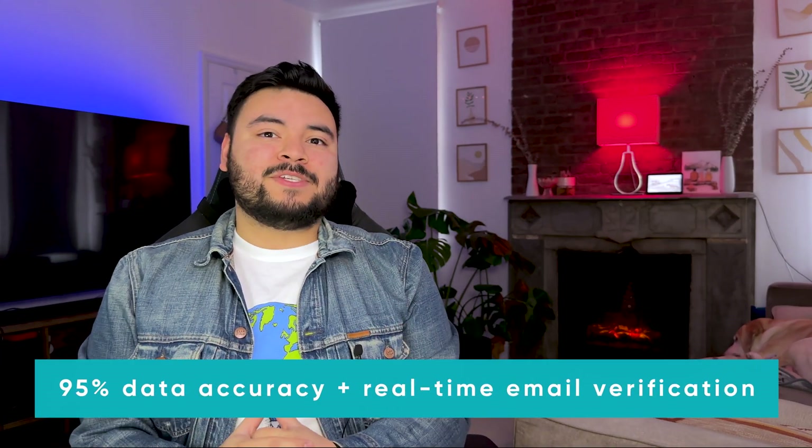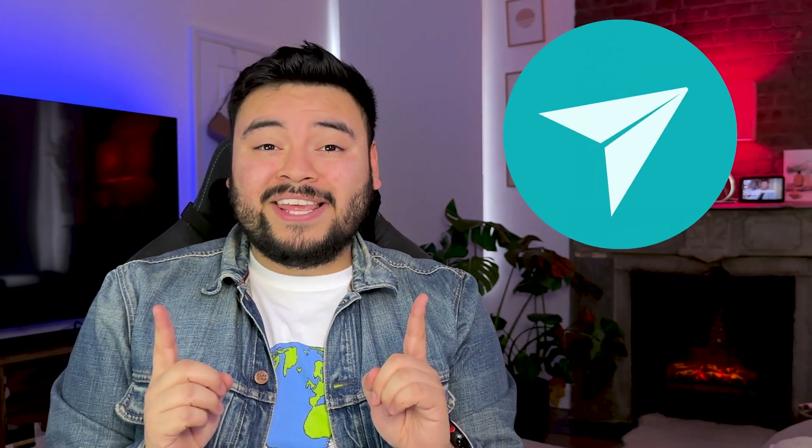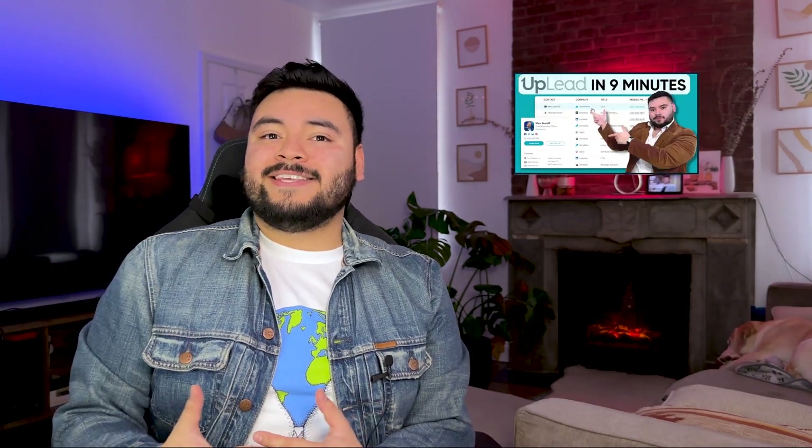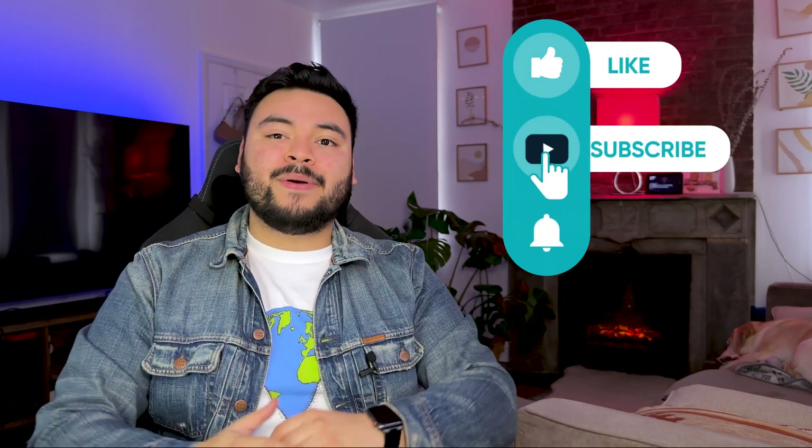By the way, we guarantee 95% data accuracy and real-time email verification. So after pulling a list of over 600 logistics companies and setting the emails up, we were ready to hit send. You can learn more about how our platform works in this nine-minute detailed tutorial. And make sure to give this video a thumbs up if you're excited to hear how the emails performed.